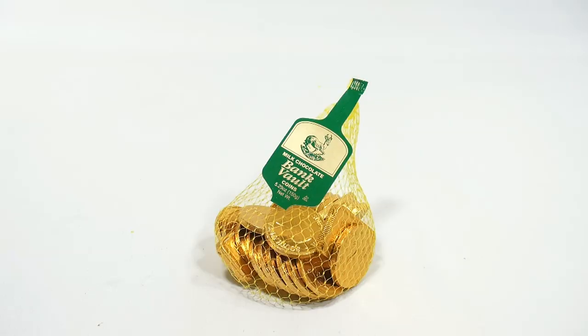You are now watching a Lucky Penny Shop product feature. Hey, Lucky Penny Shop here, and I'm lucky to show you these milk chocolate Bank Vault coins.